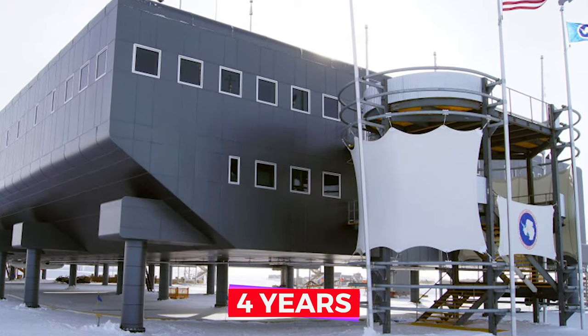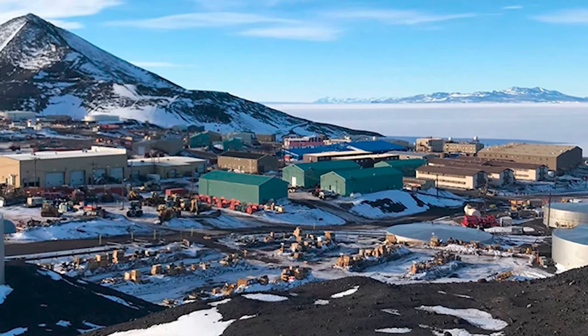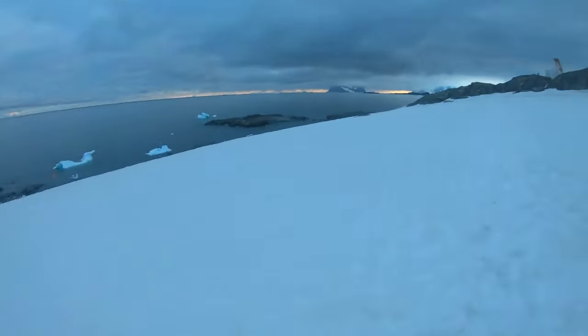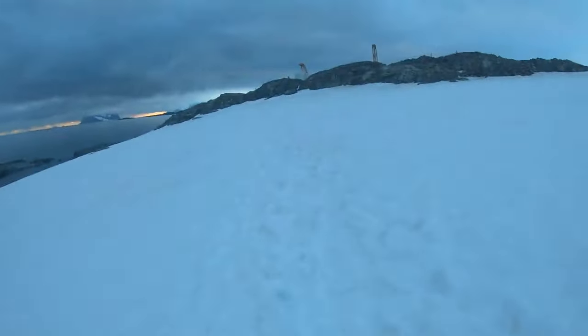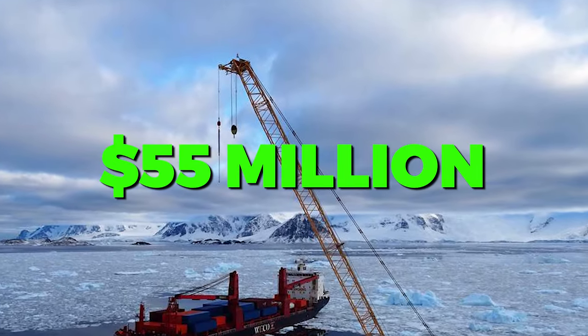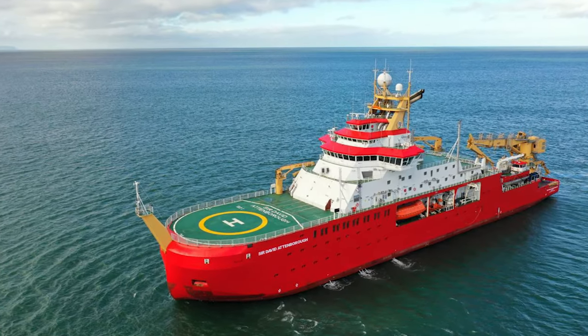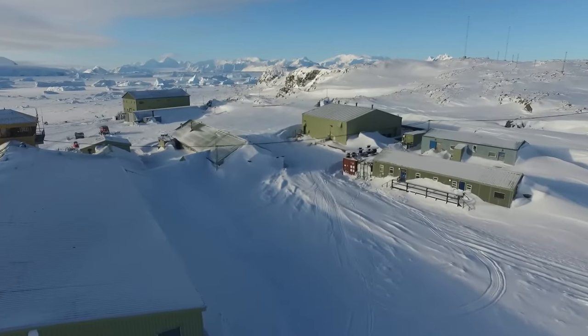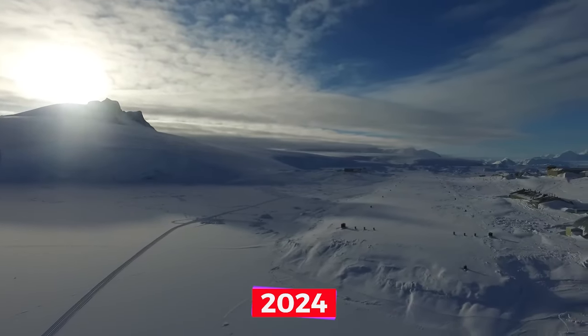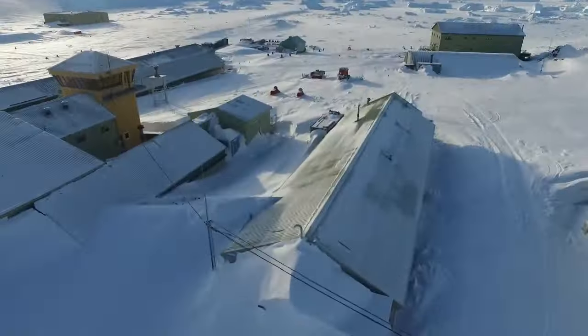What was once a small base for only four people has evolved into a complex supporting up to 130 staff operating at full capacity during the summer months. The British government has been working for about four years on the most expensive state-funded project in Antarctica since the 1980s: the Antarctic Infrastructure Modernization Program. Part of this $415 million project involves upgrading the station; a new $55 million wharf was completed in 2020, and the Discovery Building — a science and operations facility with energy-efficient systems — began construction and is expected to conclude in 2024, replacing several older buildings.